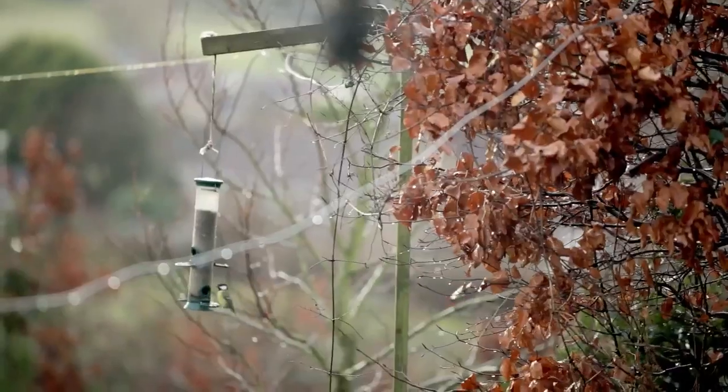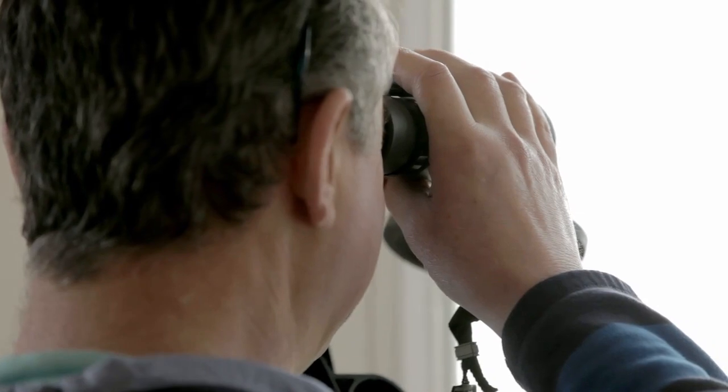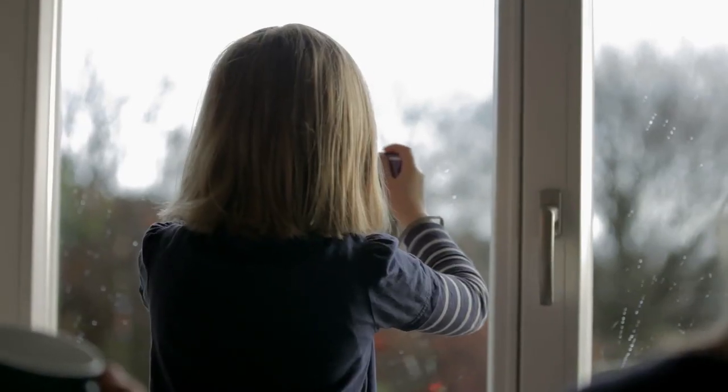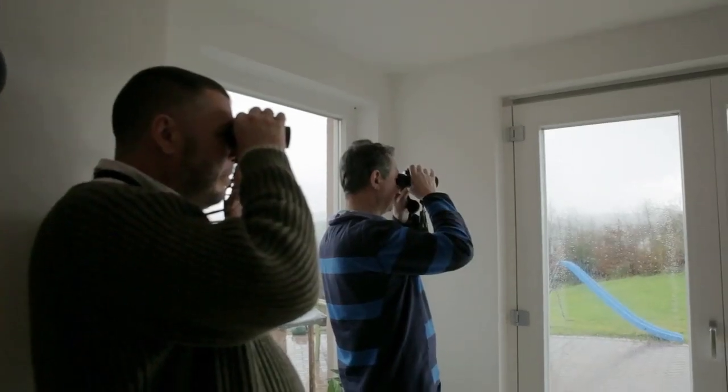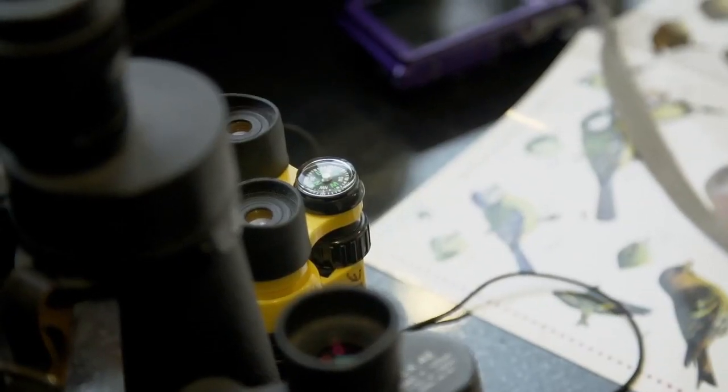The thing about birds is they're ubiquitous — they are absolutely everywhere. If you look out of your bedroom window you'll probably see a bird; if you look out of your office window you'll see a bird; if you're driving to work you will see birds. They're a really good way of getting people connected with nature. If you get people birdwatching, they'll be hooked for life.